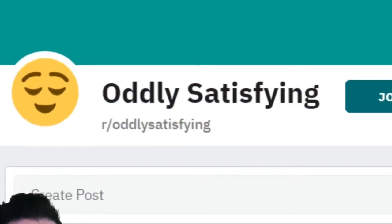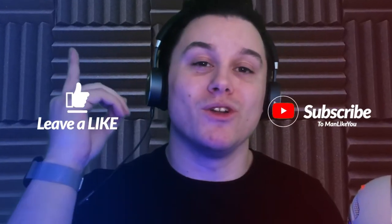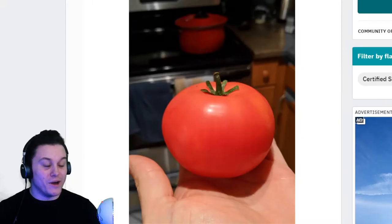Have you ever watched something and went, 'Oh, that's so satisfying'? If you haven't, you're going to experience it today. We are checking out the oddly satisfying subreddit. Make sure to smash the like on this video and subscribe if you haven't already, and turn on notifications so you don't miss an upload. I'm your boy Miss and let's get into it.